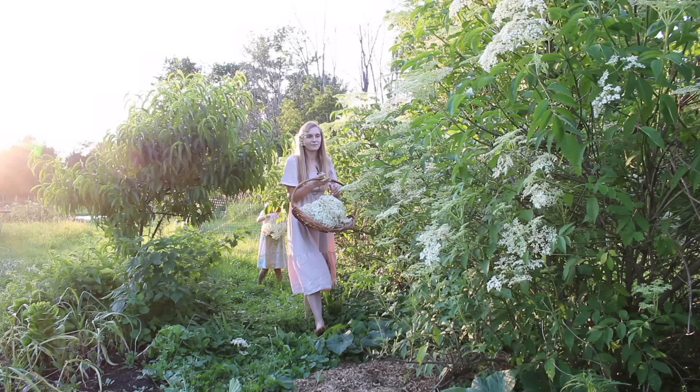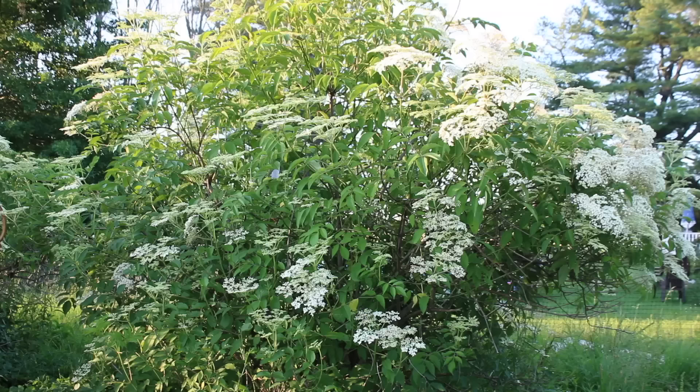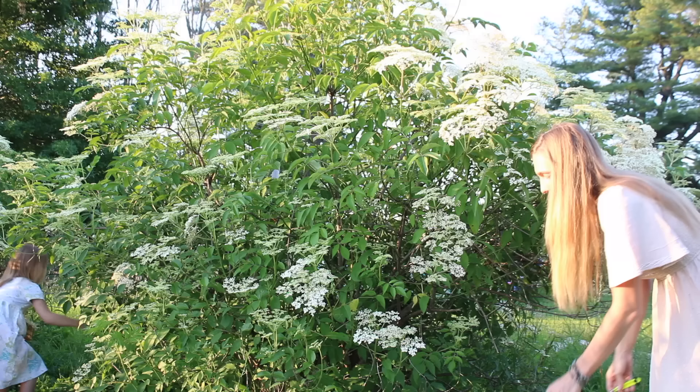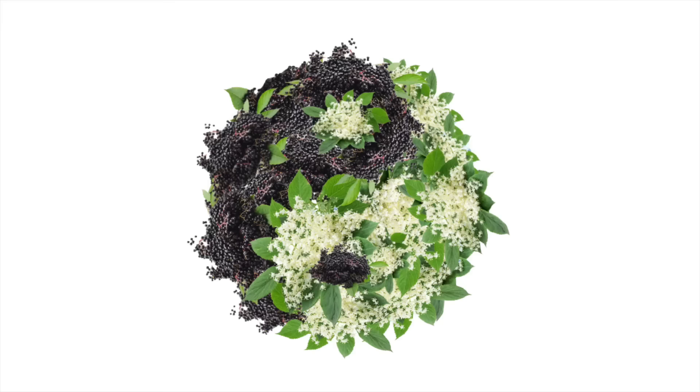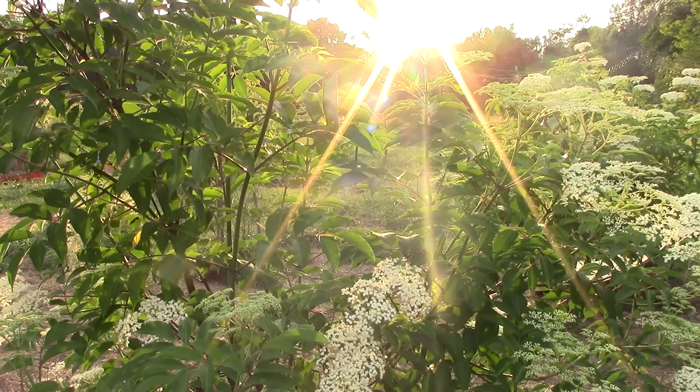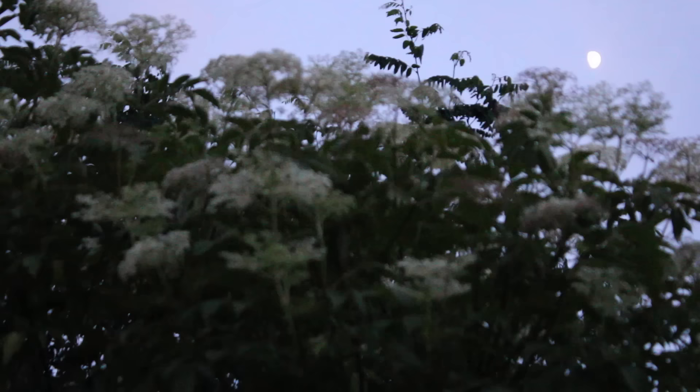Seven summers ago we moved to a property where we could finally have a garden — it was a dream come true — and elders were the first trees that we planted. Since I started learning about the elder tree it always seemed mysterious to me in certain ways, yet after working with it over the years and learning more about it, it has become less mysterious and more a symbol of balance between two opposing forces. The folklore surrounding the elder tells tales of a mystical tree that was revered by some cultures as sacred while others saw it to be cursed.